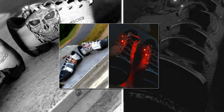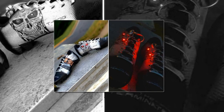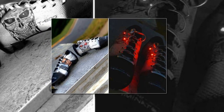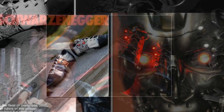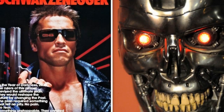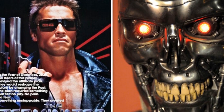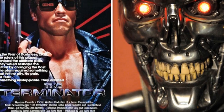TMZ Sports has learned artist Rodney Jackson was working on some Terminator cleats with the idea of highlighting the T-800 model by using actual lights for the eyes. And when Jackson finished them, he shared them with Rogers, and the NFL player wanted them ASAP.